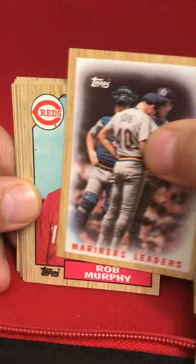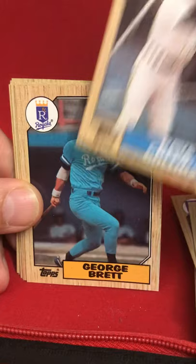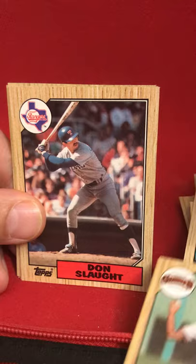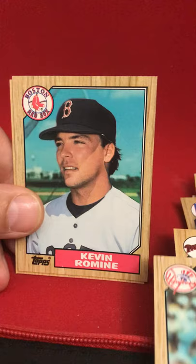Rob Murphy, Dave Collins. Hey, George Brett — not a bad card there. Goose Gossage — another Hall of Famer. Doug Drabek, Jose Uribe — there's another story about Jose Uribe, but that's not his card though. Don Slaught, Dave Drabecki — we've had one of him on here before. Kevin Rowan and Tony Pena.